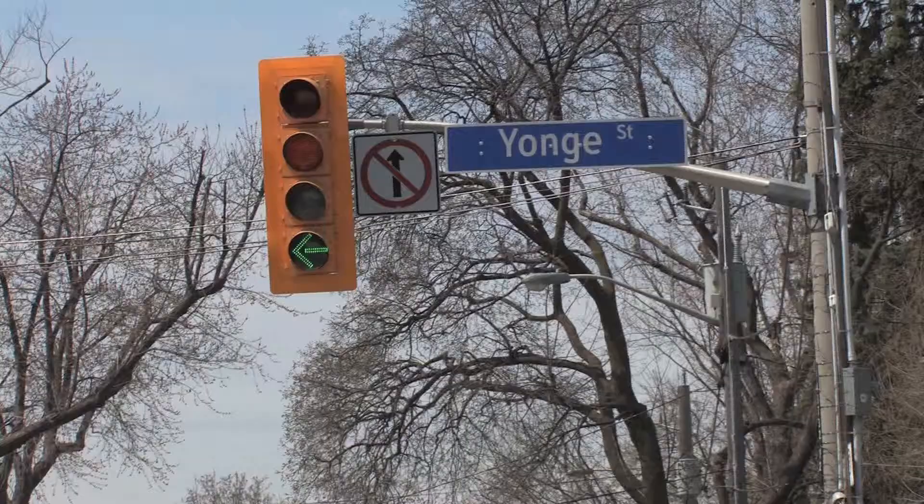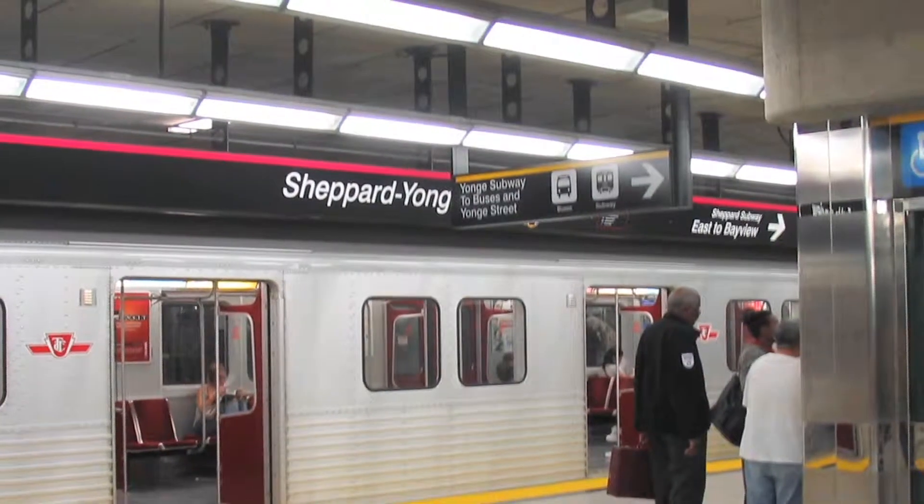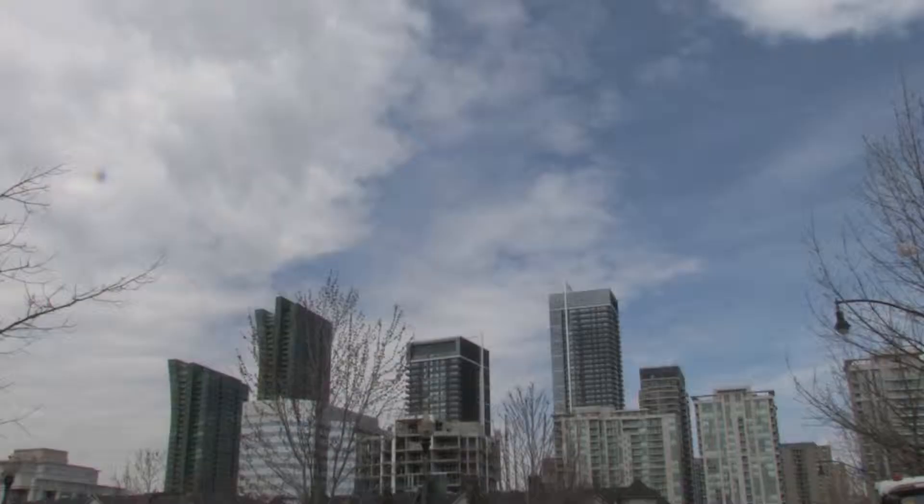Welcome to 3 Everson Drive, located in the trendy Yonge and Sheppard area. Steps to the Sheppard subway and surrounded by great shopping and restaurants. I'm Elizabeth Compton of Team Compton with Royal LePage Signature, and today we're very excited to show you our new listing.